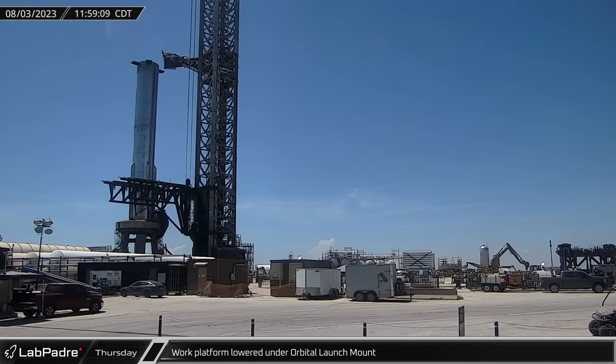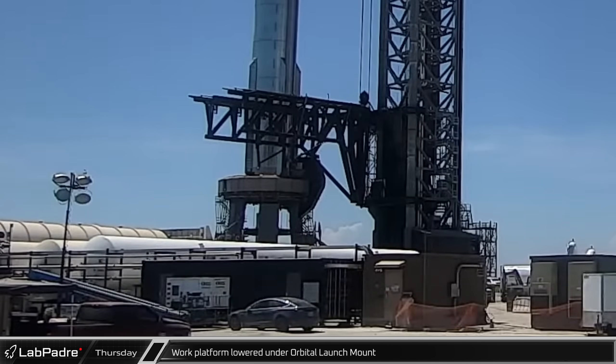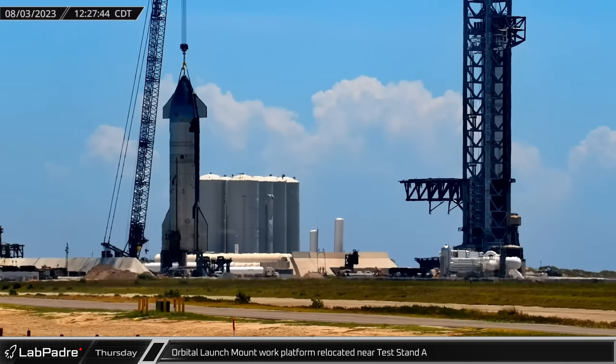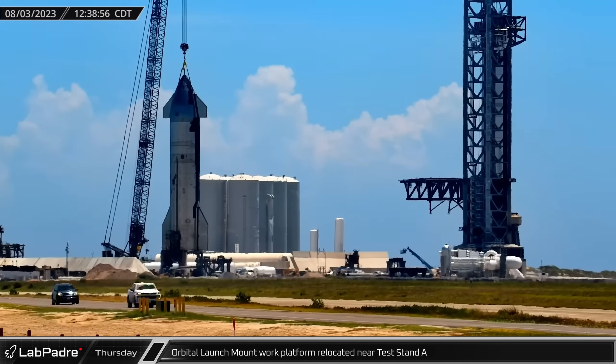Around noon on Thursday, the orbital launch mount work platform was lowered onto its waiting stand in preparation for the testing closure scheduled for the next day. Once secured on the stand, the work platform was parked over near test stand A where it would be out of the way for testing.